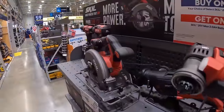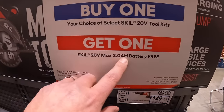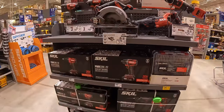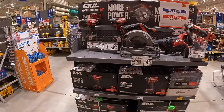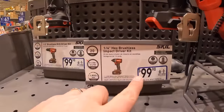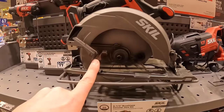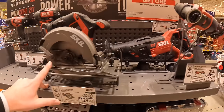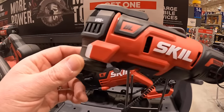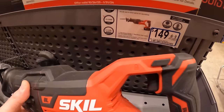Skill's 20-volt line: buy one 20-volt tool kit and get a free 2 amp hour battery. No major markdowns — $99 for drill driver or impact driver, $129 for their 6.5-inch circular saw, $129 for their brushless multi-cut tool as a kit, or $149 for their full-size reciprocating saw.